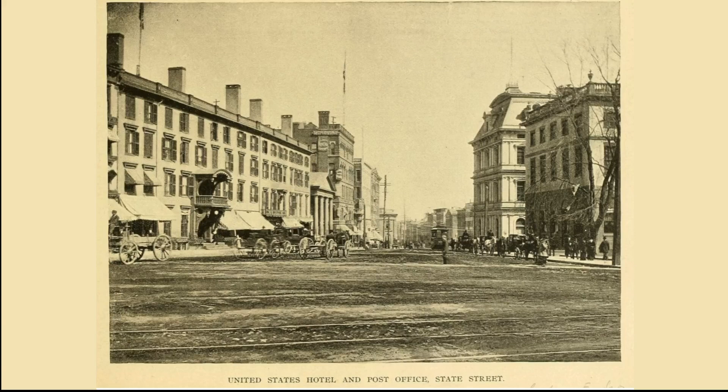Hi, my name is Dan and this is a video about an interesting section of the block of State Street just north of the Old State House in Hartford, Connecticut. This is an 1890s view eastwards down State Street. On the right is the Old State House; just beyond it is the old post office building that occupied the east yard of the Old State House from the 1870s through the mid-1930s.